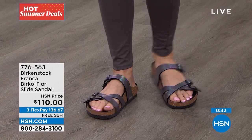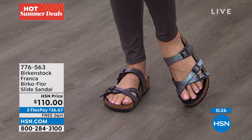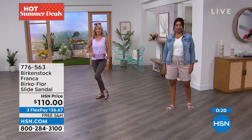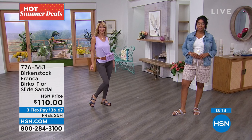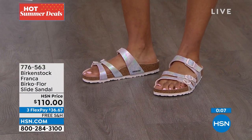You just decide — do you want them in black iridescent or light rose? These are new, and sometimes we think we've got every Birkenstock there is, but they keep coming out with more. This is a really fresh take — the Franca. We just saw the Mayari that's similar, but this doesn't have anything between your toes. So if you don't want anything between your toes, this is a great option.